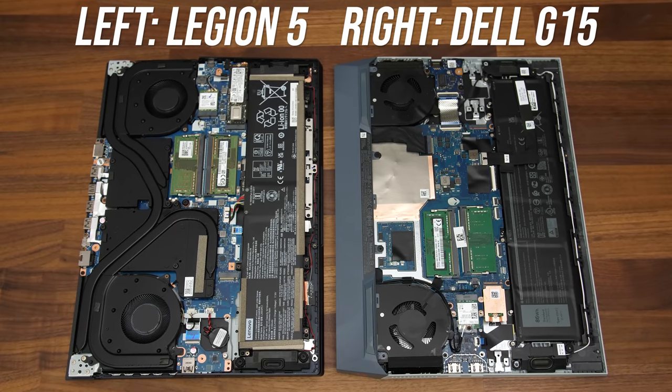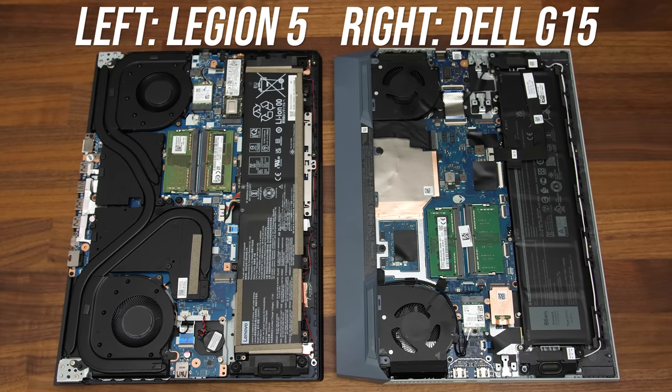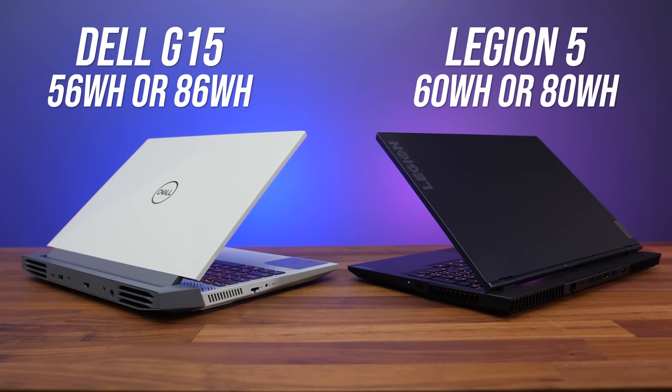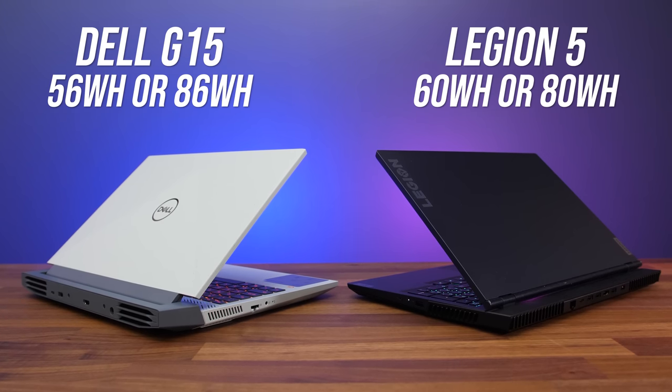All testing in this video has been done with both laptops using their stock memory to keep this a fair comparison, but it should also be possible to boost performance on both laptops with XMP sticks, so I'll test that out later. The battery in my Dell G15 is 7.5% larger in watt-hour capacity compared to the Legion — 86 vs 80 watt hours respectively. Both laptops are also available with lower batteries: the Legion with a 60 watt-hour battery and G15 with a 56 watt-hour battery, so expect different results with those.